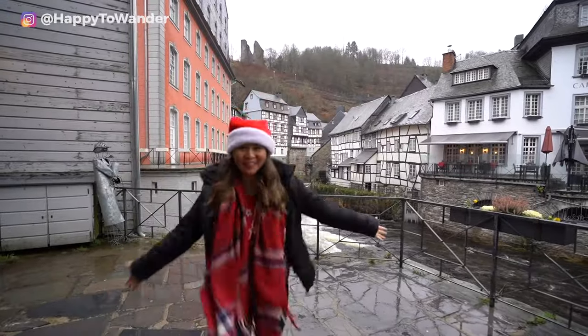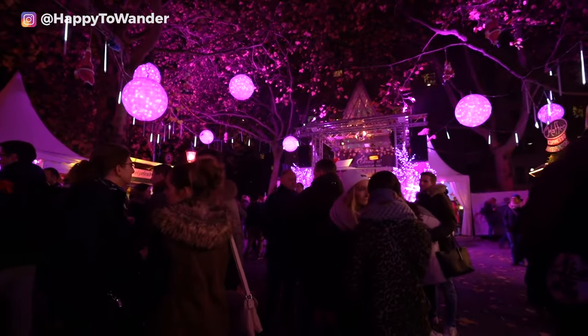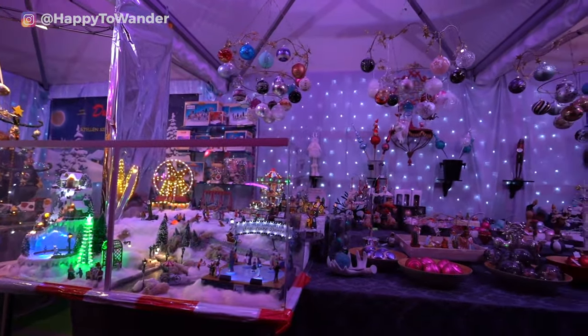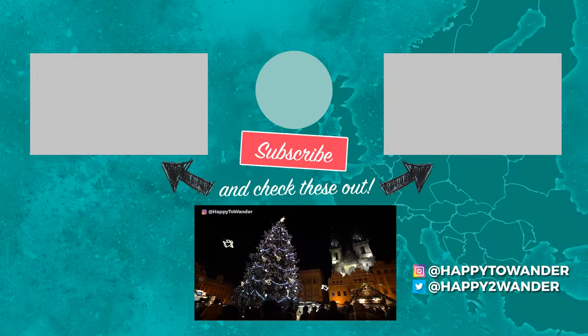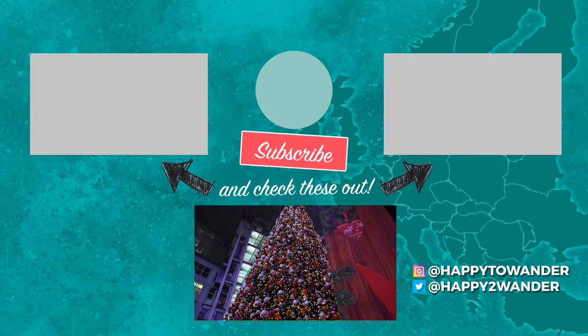And there you have it — my top European Christmas market tips for those planning a visit. If you're still here, thanks for sticking around. You can find the winter in Europe packing list through the link on screen. Let me know in the comments what your favorite Christmas market is or where you might be headed this year. For more practical travel videos like this, be sure to subscribe. Thanks for watching!